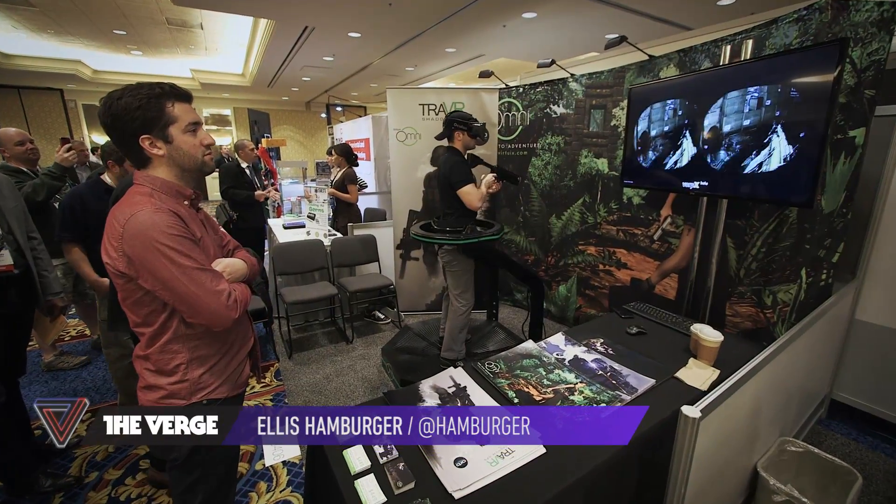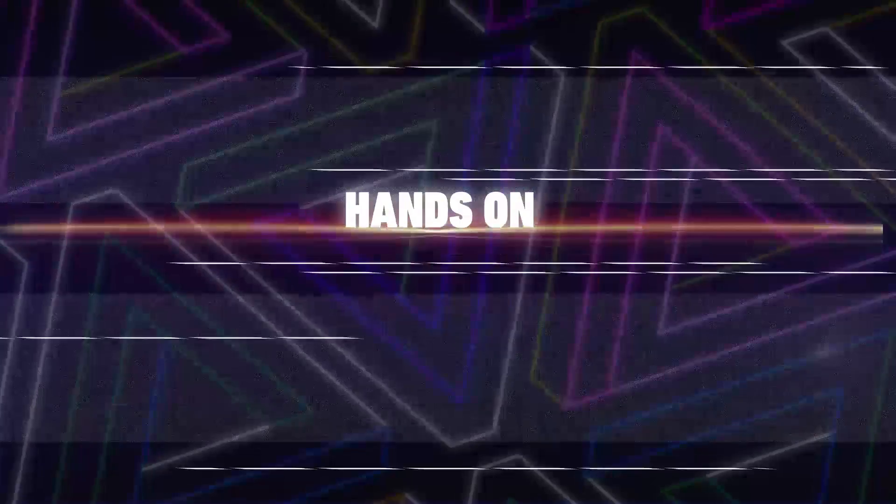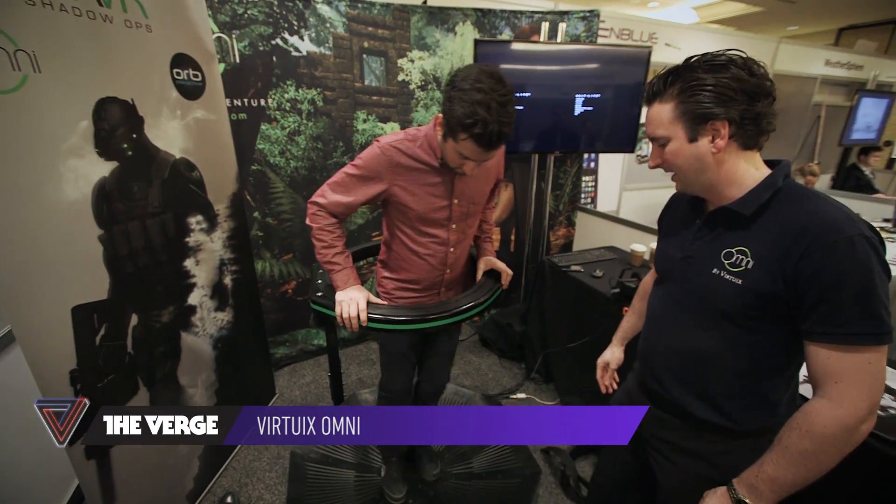Hey, I'm Elvis with The Verge at CES 2014, checking out the latest version of the Virtuix Omni. It has 40 capacitive sensors in its base to monitor my every step. Let's check it out.